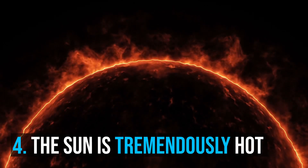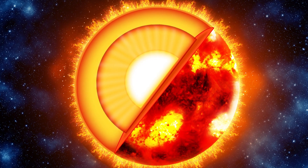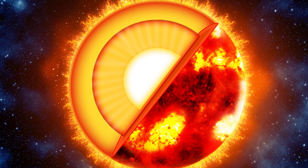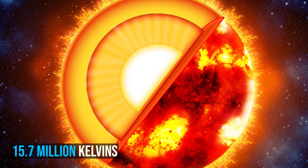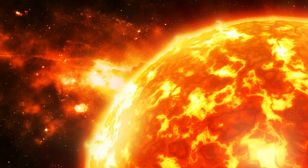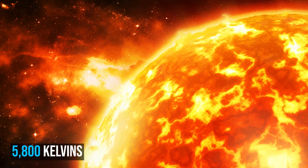Number 4: The Sun is tremendously hot. The core of the Sun extends from the center to about 20–25% of the solar radius, and has a temperature of close to 15.7 million kelvins. By contrast, the Sun's surface temperature is approximately 5,800 kelvins.